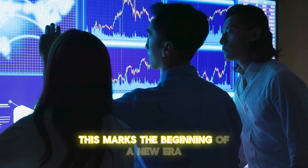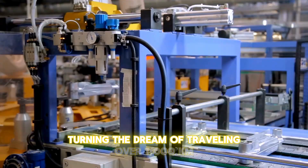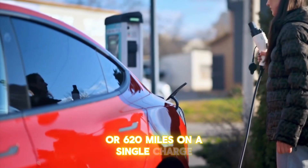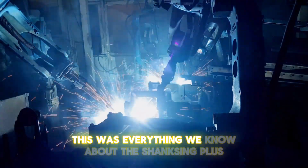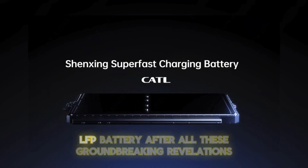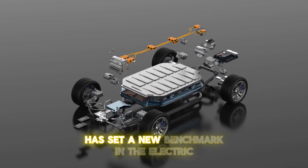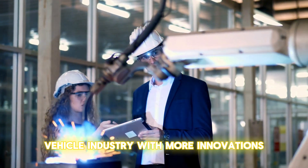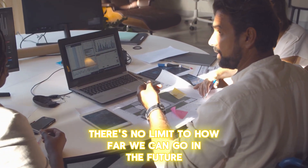This marks the beginning of a new era for electric vehicles, turning the dream of traveling over 1,000 kilometers — 620 miles — on a single charge into an exciting reality. This was everything we know about the Shenxing Plus LFP battery. After all these groundbreaking revelations, it's safe to say this battery has set a new benchmark in the electric vehicle industry. With more innovations in battery technology, there's no limit to how far we can go.